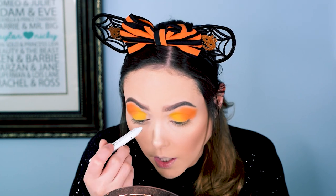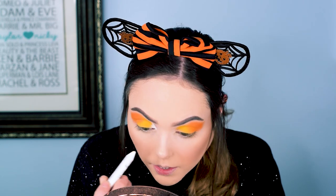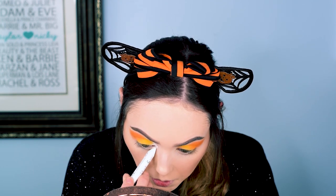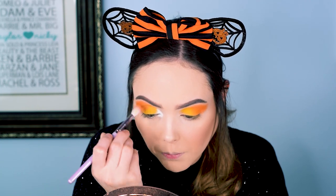October 30th is National Candy Corn Day, which makes sense — it's the day before Halloween, so people are thinking about it. But where did this tradition start? Its foundations are thought to be around the 1880s. I didn't find a specific date — there wasn't like an 'on this day in 1881.' Sometime in the 1880s, we saw candy corn start to be produced.